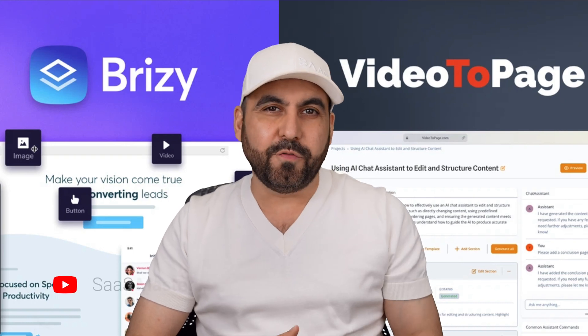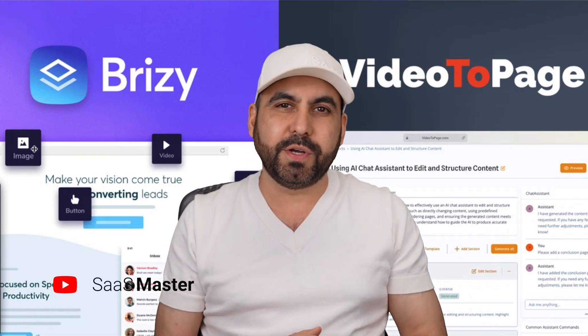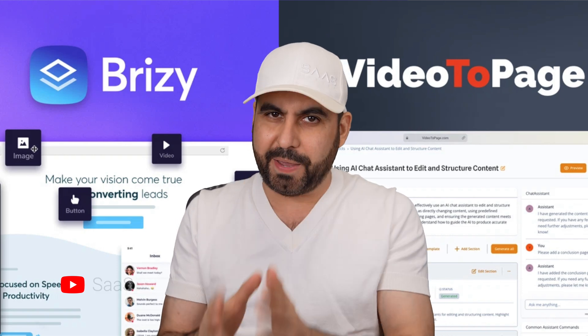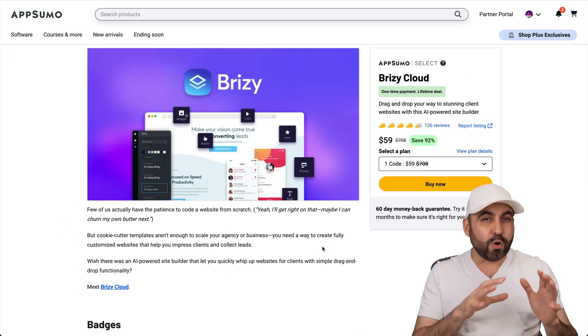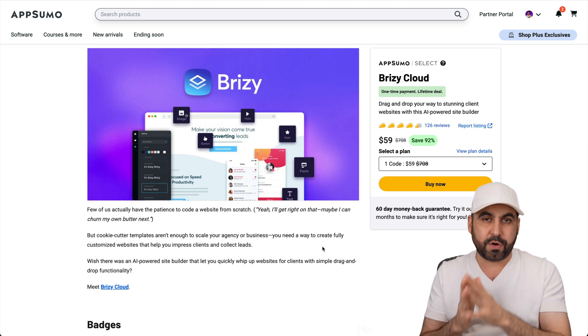Two lifetime deals. One is going to avoid you from paying a month-to-month payment for hosting, and the second one is going to turn your videos into pages. So let's go check them out. What's up everyone? This is my October Roundup deals for AppSumo, and I want you to check them out because I definitely think they're worth grabbing.